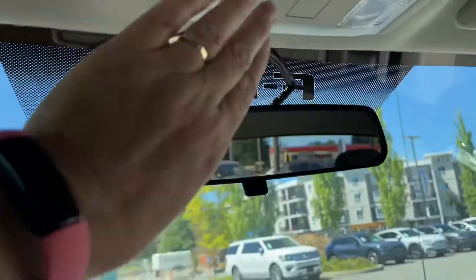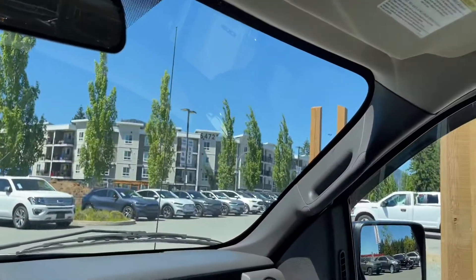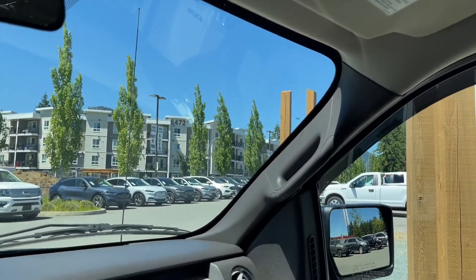There's a manually dimming rear view mirror, lighting controls, and not one but two sunglass holders. And there's a grab handle on the body, making it easier to get in.